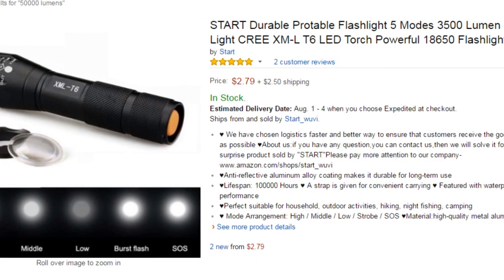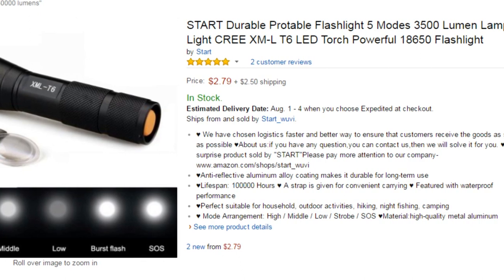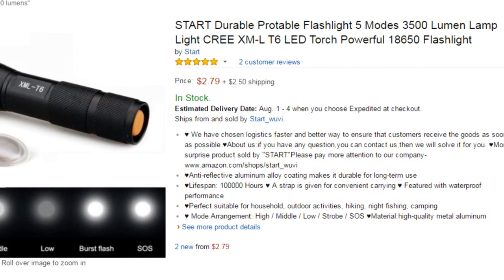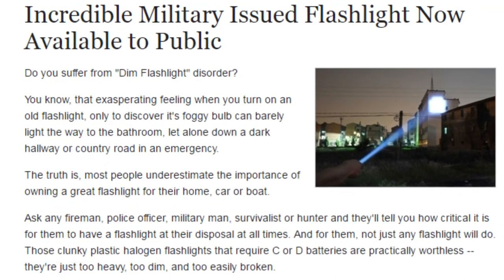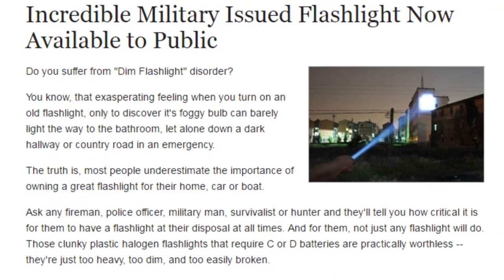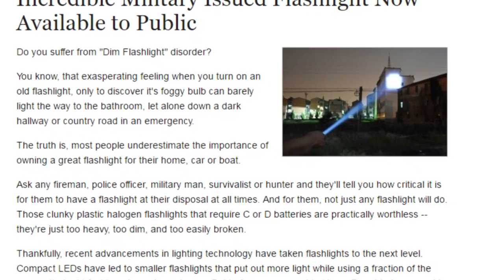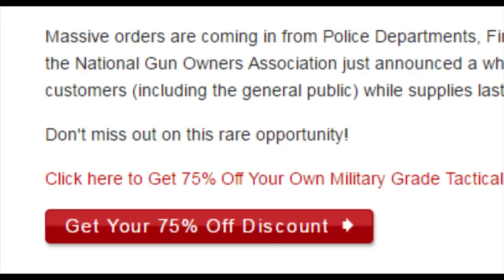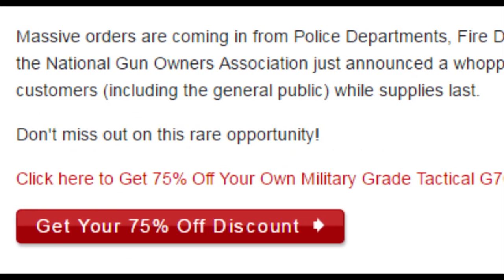There's just an insane amount of aircraft-grade anodized aluminum flashlights being mass produced nowadays, going by all sorts of names. I'm constantly seeing on Facebook this post about some super military grade flashlight that should be banned — and it's just your run-of-the-mill high lumen flashlight, maybe in excess of 500 lumens.